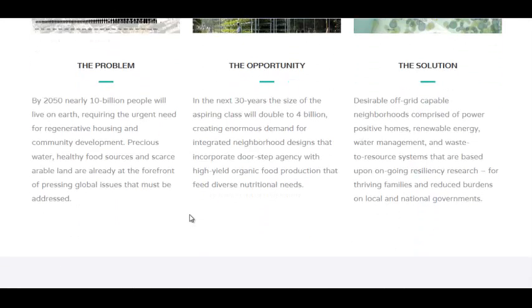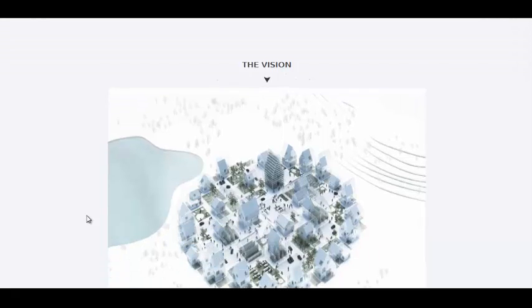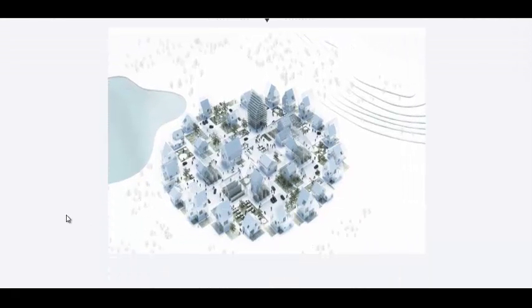They're using biogas generators, and they're going to want to do a lot of this. This is Regen Villages' website we're at now. A spin-off of Stanford University — they're going to build their first 25-home village around Amsterdam in the Netherlands.